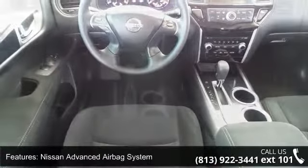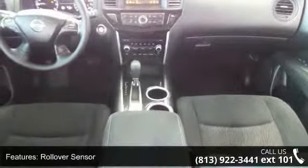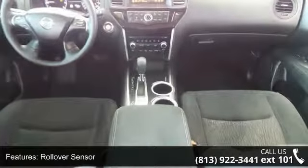Additional features include a six-speaker audio system, six-way manual adjustable driver seat, and advanced drive assist display.